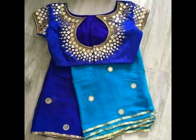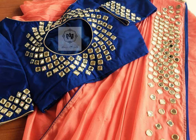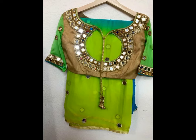Round neck mirror work blouses are one of the trendiest mirror work designs in the market. This design on round neck blouses looks charming and will surely help you to make a leap from pretty to the prettiest in the room. Do check these designs and choose the one apt for you.